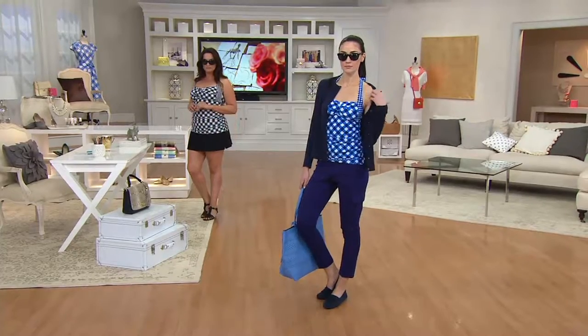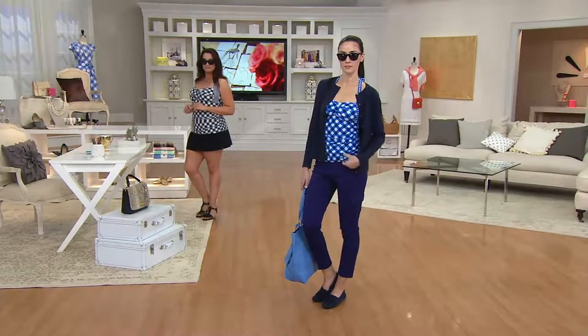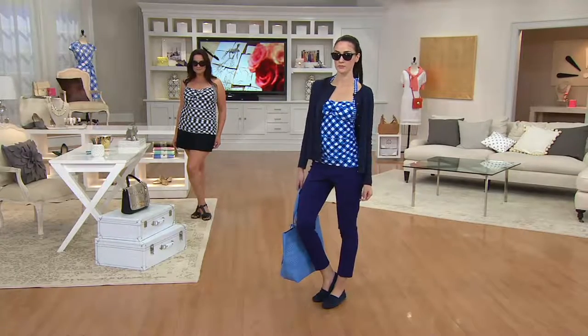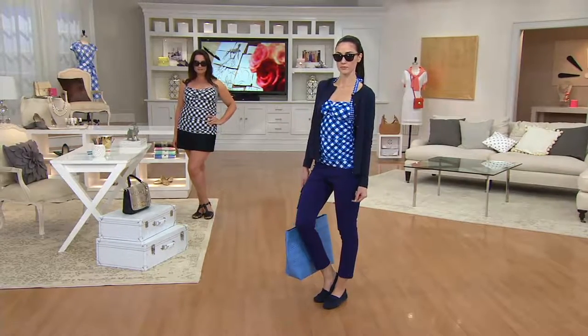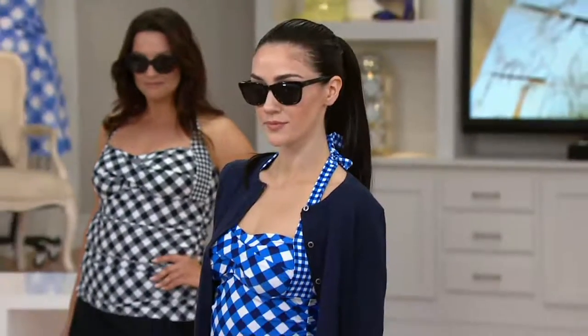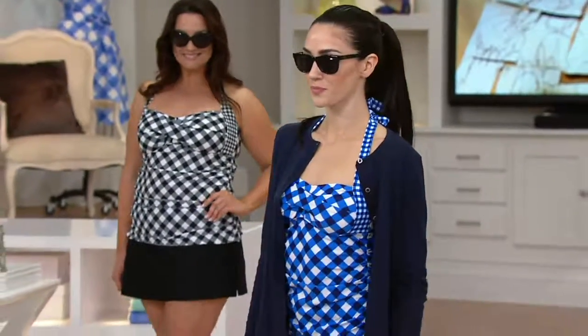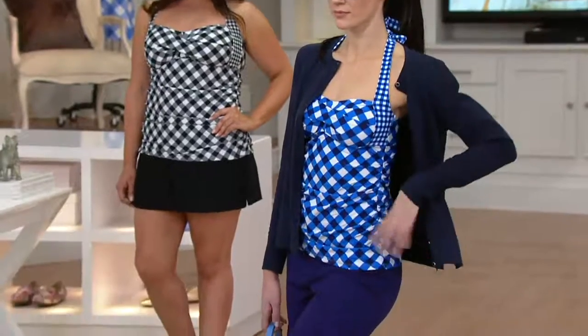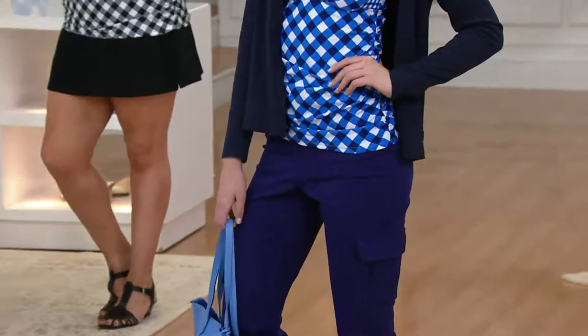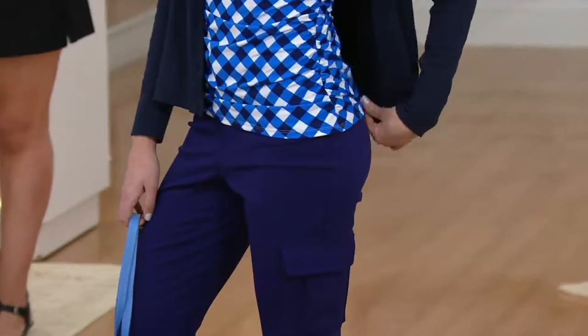She looks amazing in that swimsuit. Most of us hate swimsuits — other than the fact that a top and a bottom sold separately at retail are easily $69 each. But this covers and flatters and disguises all the bits that I think we fear. No one's doing gingham, and I think that's great.